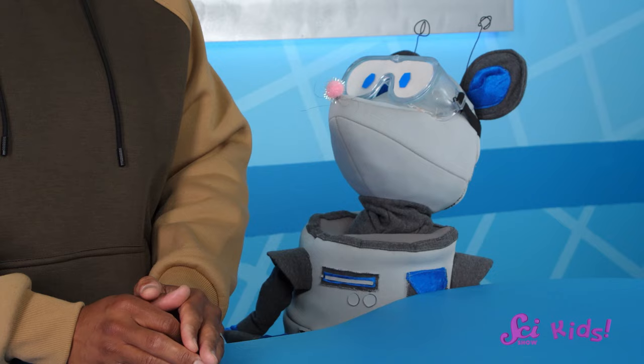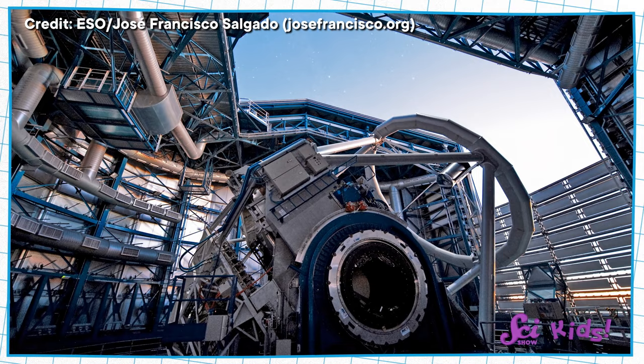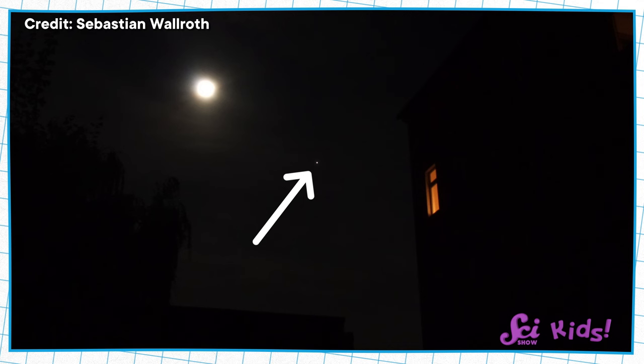Telescopes have changed a lot over time. Engineers design new telescopes to solve new problems and challenges. Say that you wanted to look at something really far away, like the planet Jupiter. If you just used your eyes, it might look something like this. Jupiter is huge, but because it's super far away, it looks really small — it really just looks like a bright dot.